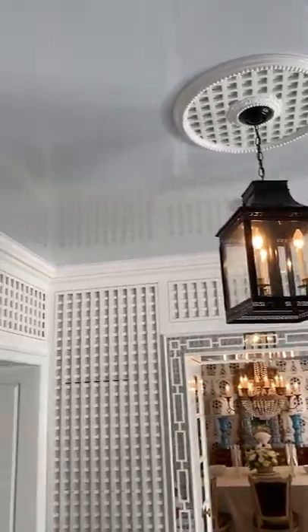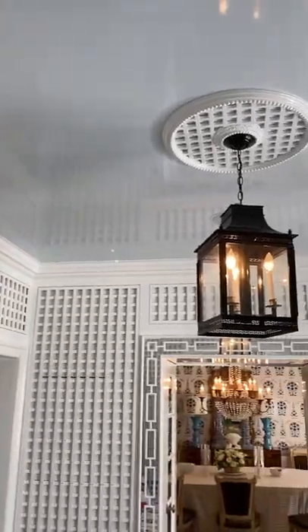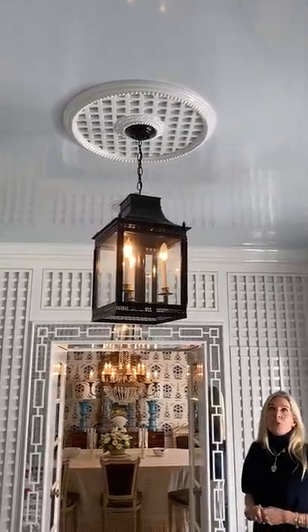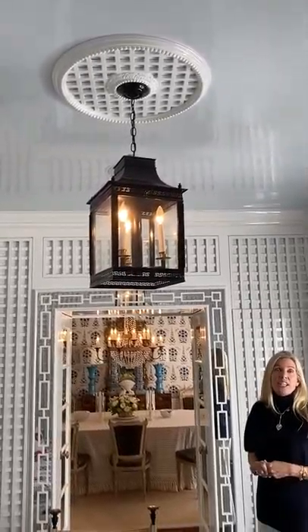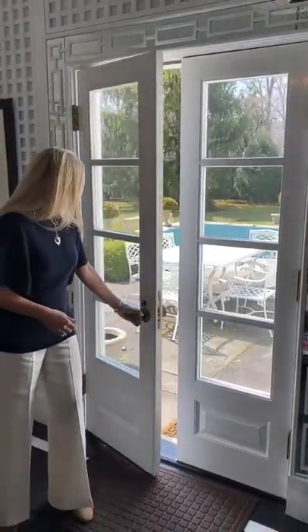We also have this pretty blue lacquered ceiling — it's Benjamin Moore Breath of Fresh Air, if anybody wants to know. I think it's really pretty. I had an orange Hermès-inspired ceiling before and just switched it over to the blue, and I think it's really subtle and pretty. It's really nice because the pool area and gardens are right outside, and we use both spaces working together.